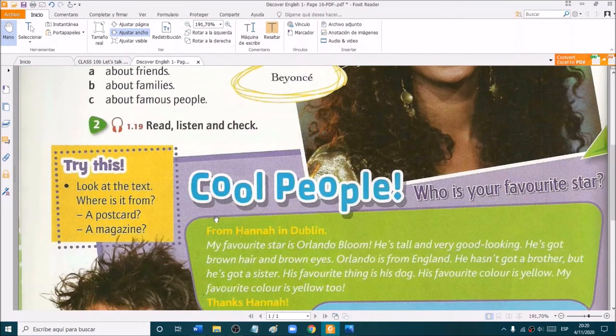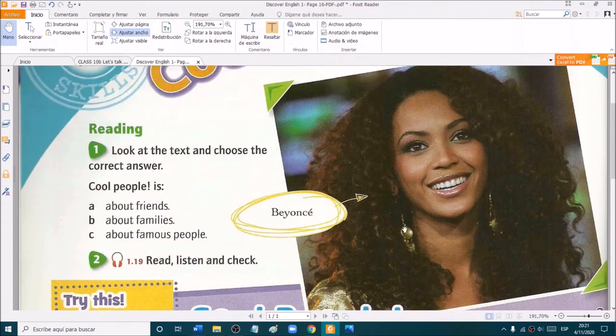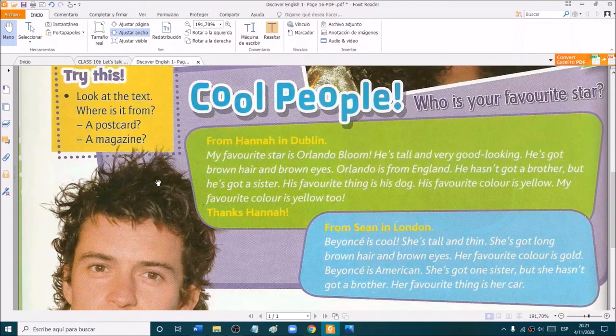We are going to read, listen, and check. Here we have Beyoncé — you may know her. She is the singer that sings Single Ladies, Love on Top, Who Run the World. She has a lot of songs. And then we have Orlando Bloom — he is an actor. We are going to read about these two famous people.